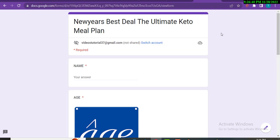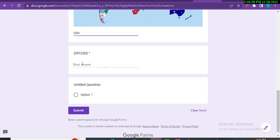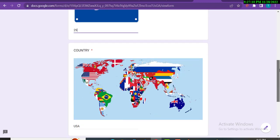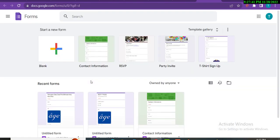Let me demonstrate filling out the form. I'll enter the name 'Digital Helping,' then select country as USA, enter a zip code, and click Submit. It also asks for age — I'll enter 29 and submit. The form has been submitted. Let's go back to the method and check how the responses look.